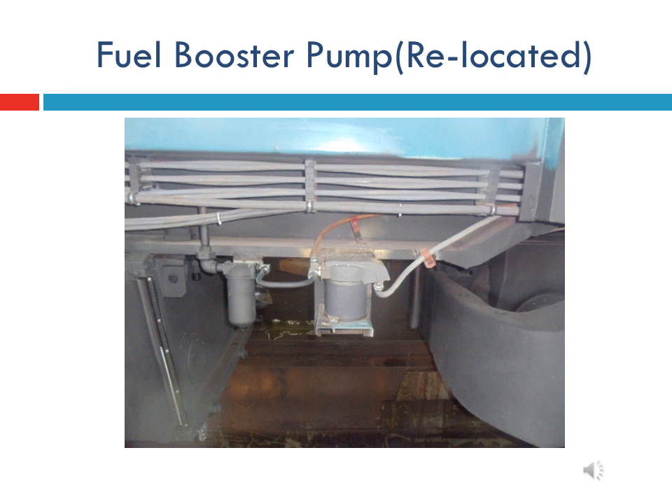In most HHP locomotives, the fuel booster pump has been shifted to the undergear area, between the fuel tank and bogies. This modification was done by DLW due to frequent failure of the inverter of the motor.